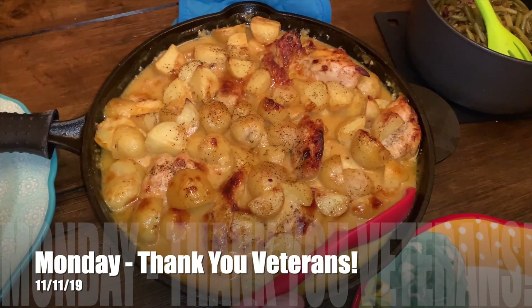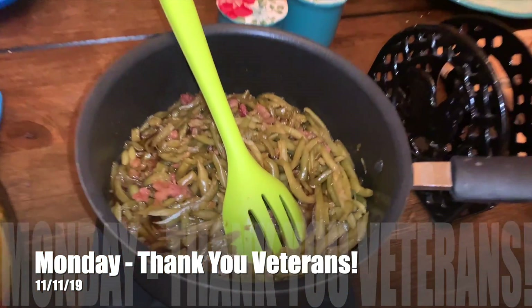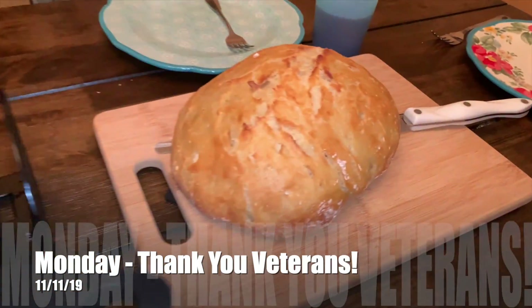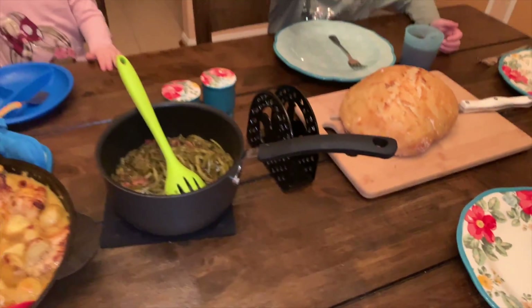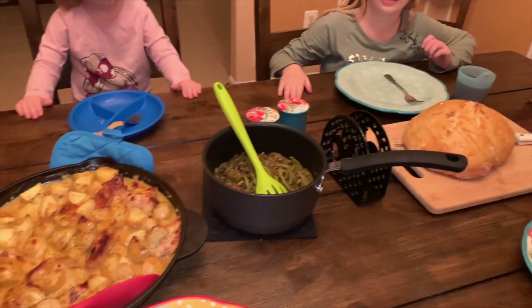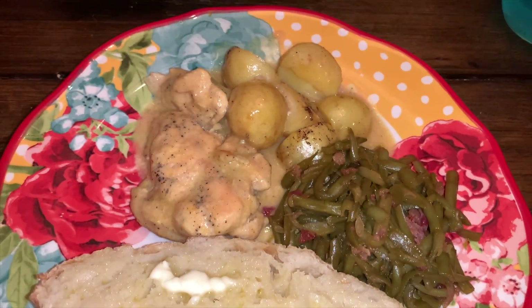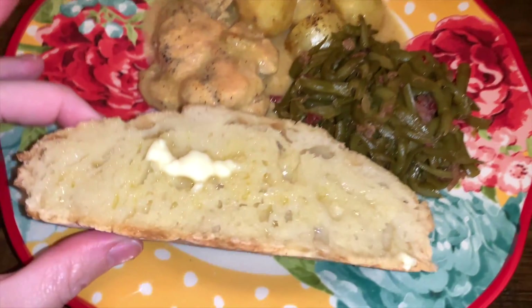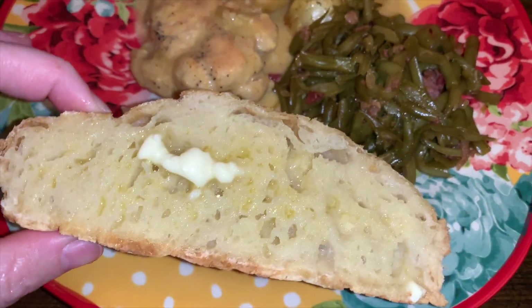For our Monday night dinner, we are having honey mustard chicken and potatoes, smothered green beans, and no-knead crusty Dutch oven bread. Here's my plate. Look at this bread — oh my gosh, it looks so perfect. The green beans smell so good.